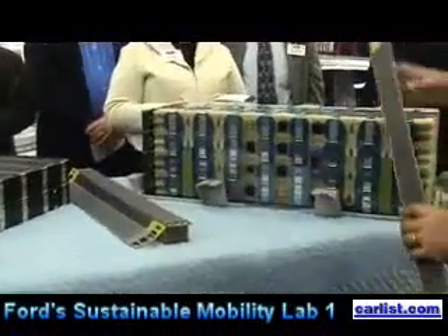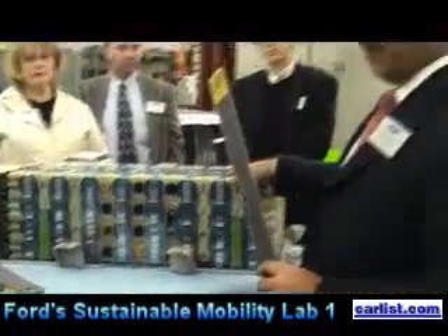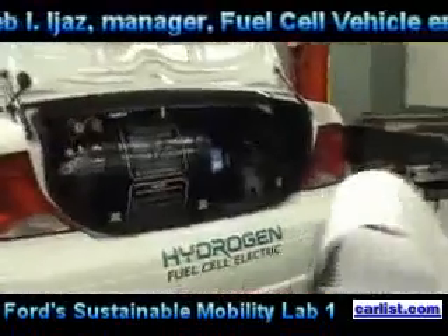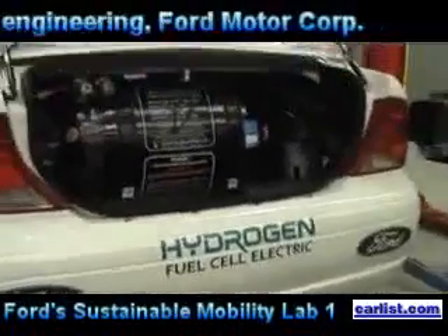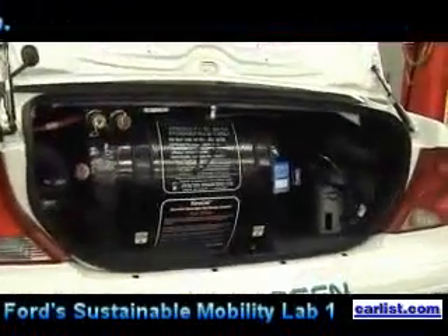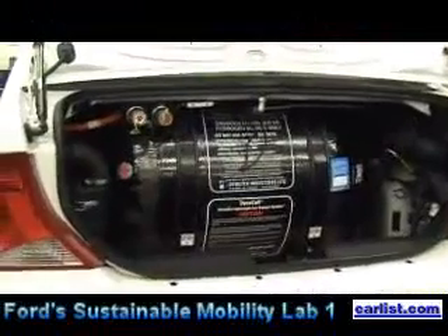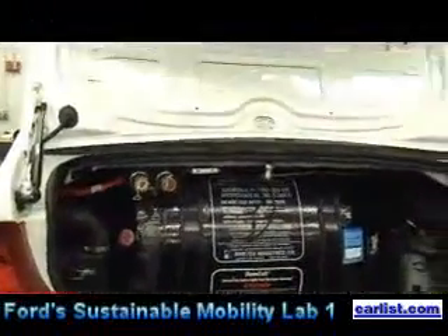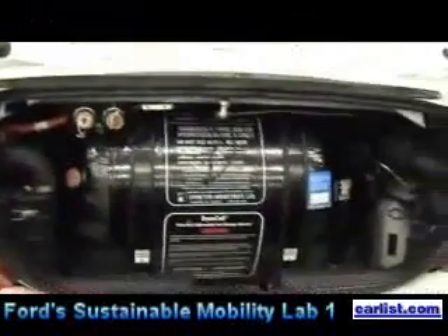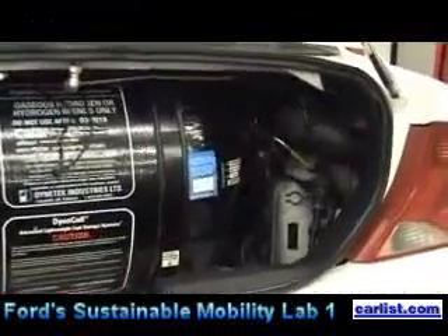That's an explanation of what we're doing with this stack technology, which is made by Ballard, our partner in Vancouver. The vehicle has a 65-kilowatt fuel cell stack combined with about a 20-kilowatt battery to provide all of the power. The battery is used to help launch, start the vehicle, and recover energy. It's a nickel metal hydride battery, and it shares technology with the hybrid Escape — exactly the same cell, but packaged differently for the different vehicle configurations.